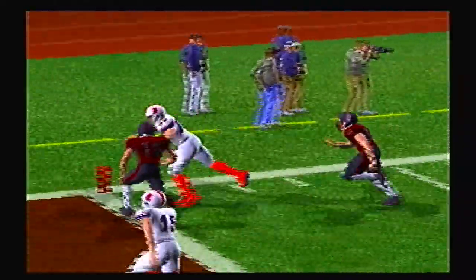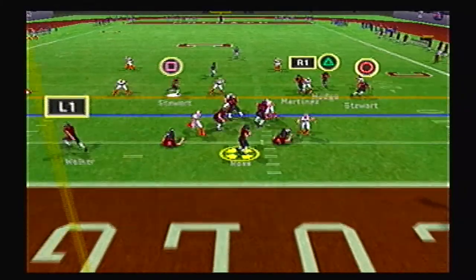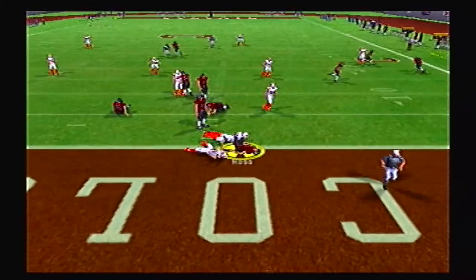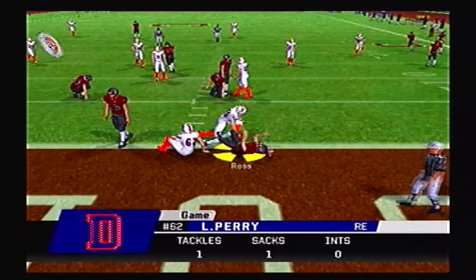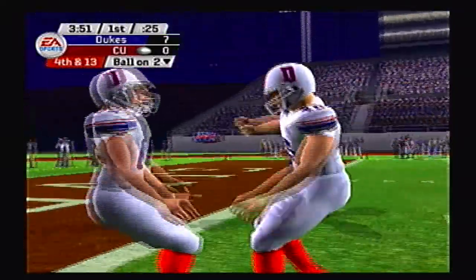Those red socks and red shoe combo is a fan favorite — I know you guys love it. Here's Ross for Colgate looking to throw and he is dropped.